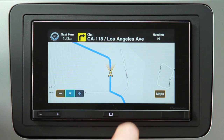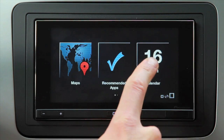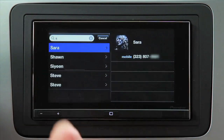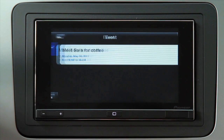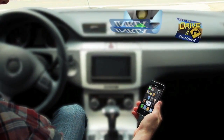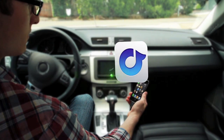Featuring the first ever in-dash capacitive touch screen, you can enjoy full on-screen access and control of many of the most used features from your phone, such as browsing and searching your contact list and music library. View important events on your calendar, and even do a Google map search right from your dash. Pioneer has teamed up with several app providers to offer compatibility with many of today's most popular in-vehicle traffic, navigation, and entertainment apps.